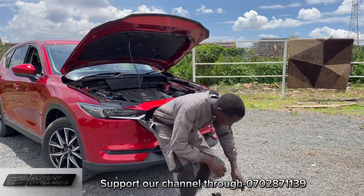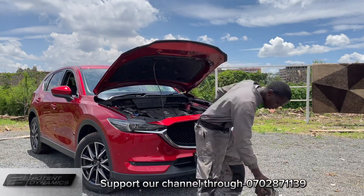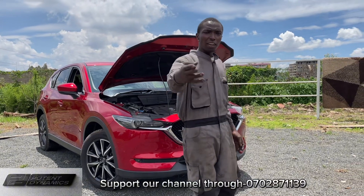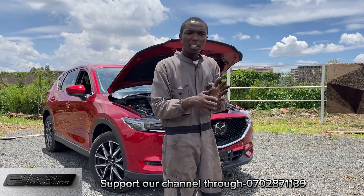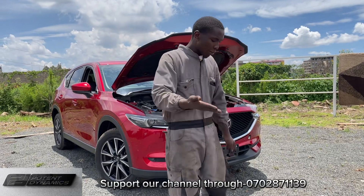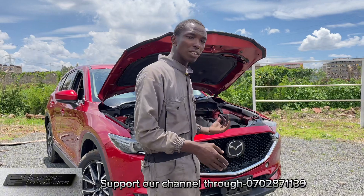That is it on the DPF delete. With a blocked DPF, you will face lack of power and high fuel consumption. Additionally, the engine can overheat because the hot exhaust gases are not flowing correctly, and over time engine damage will occur. I will show you the full process of the DPF delete on this 2017 Mazda.